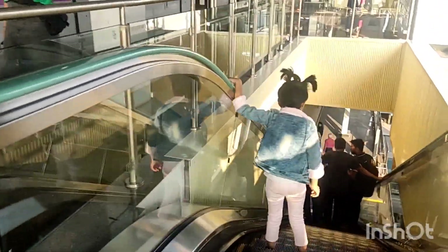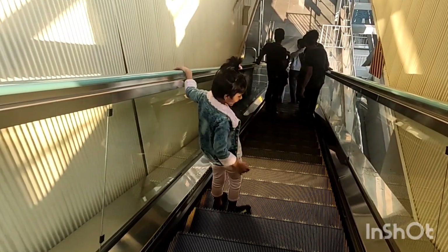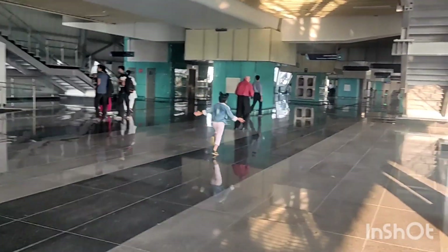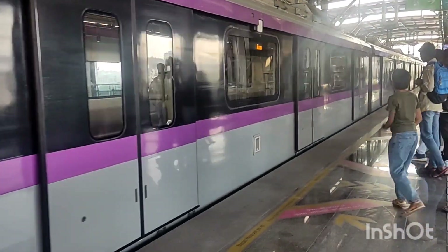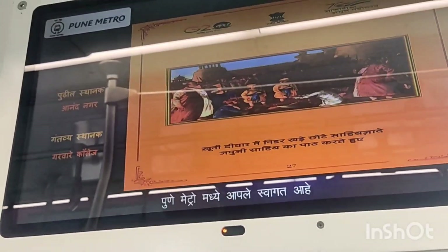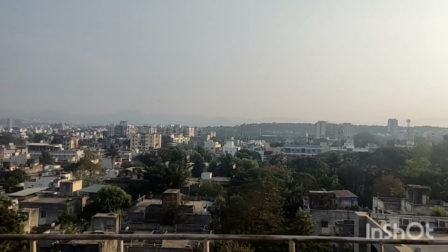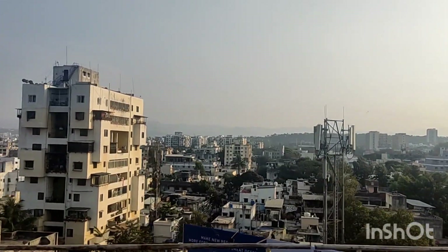Now we are changing the platform because we have to return from this train. So we are returning from one station to Garbari College station, and the next station is Ananda Nagar station. Again the scenery is beautiful.